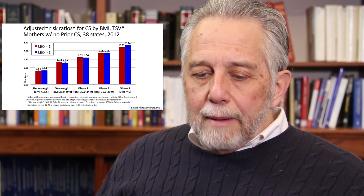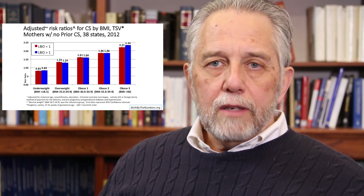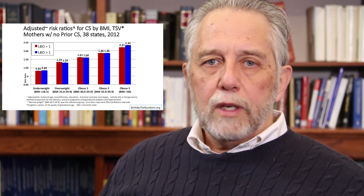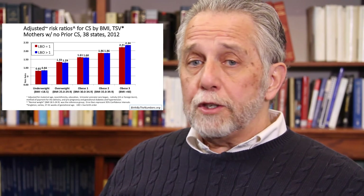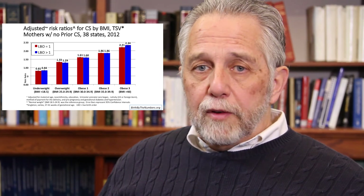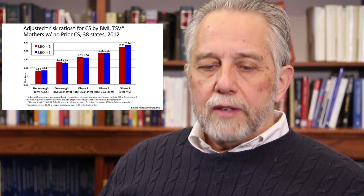The result: BMI itself, or pre-pregnancy obesity, remains a significant factor in the likelihood of a cesarean section, even after controlling for sociodemographic and medical risk factors. It's a powerful relationship — you can look at it in a number of different ways and it persists. This analysis uses data from 38 states in the United States and millions of cases.